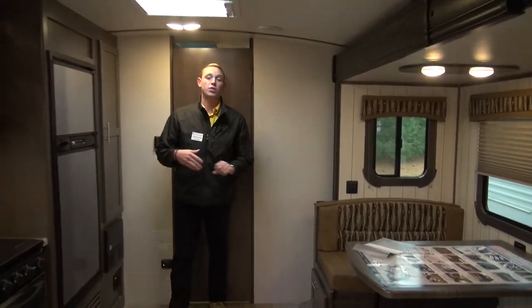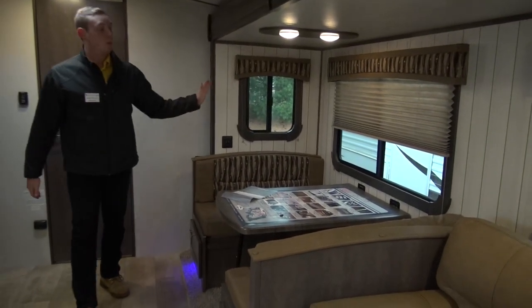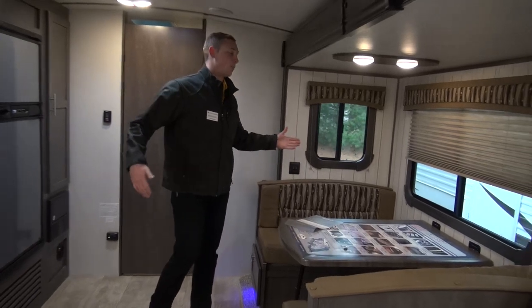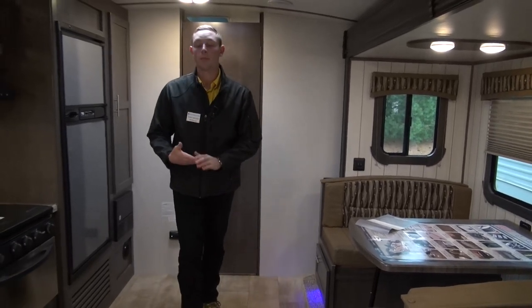This thing is extremely roomy. You've got this big slide on this side here. Big windows let in a lot of natural light, and if you want a nice crisp breeze coming in you can enjoy that fresh camping air.